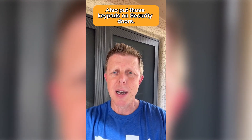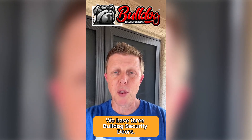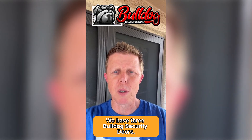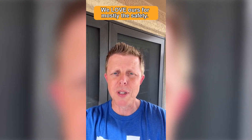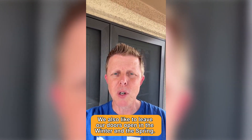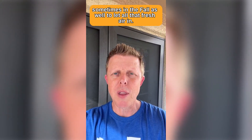You can also put those keypads on security doors as well, which is another huge value add for obvious reasons. We have three Bulldog security doors — not only are they built like tanks, they're built right here in Tucson too. We love ours mostly for the safety, but we also like to leave our doors open in the winter, spring, and sometimes fall to let all that fresh air in.